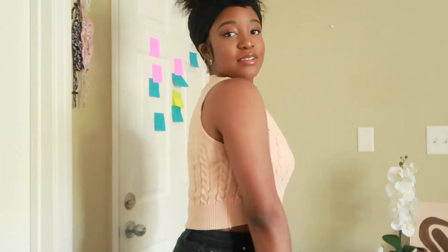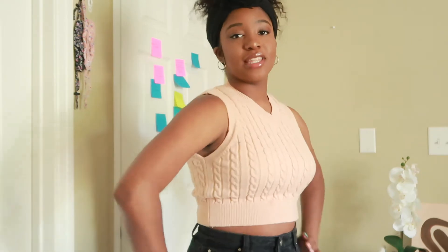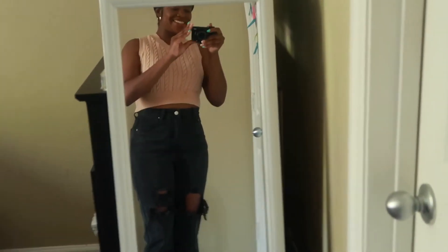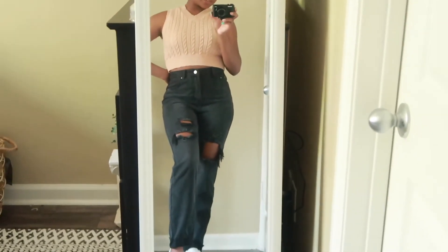Next we have this really cute sweater vest in this tan brown coffee color. It's ribbed and it's really cute. I've been wanting a shirt like this for a really long time because it's just super trendy. You can wear it like this or you can wear it over a long sleeve shirt. Here's what it looks like with the pants — I put on shoes because I realize not everybody wants to see my toes.